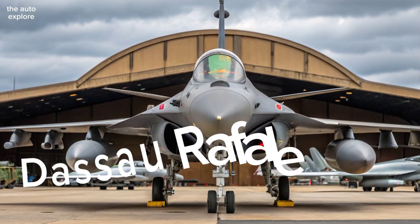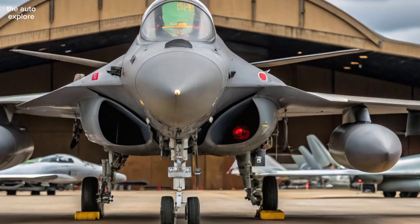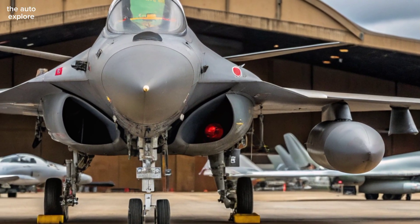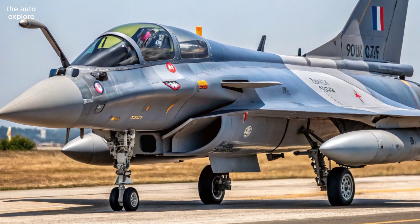Welcome to the AutoExplore. The 2026 Dassault Rafale pushes the limits of French fighter jet engineering. This multi-role combat aircraft merges advanced technology, improved agility, and formidable weaponry to stay ahead in modern air warfare.